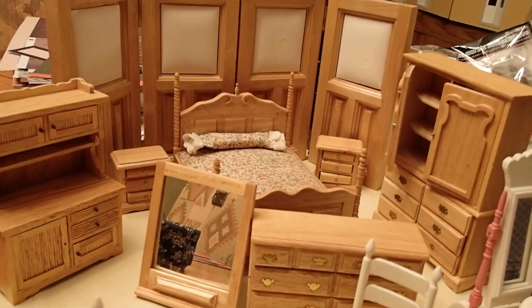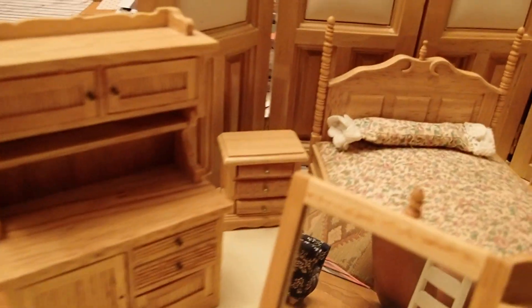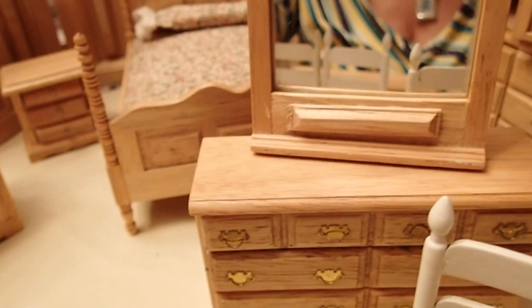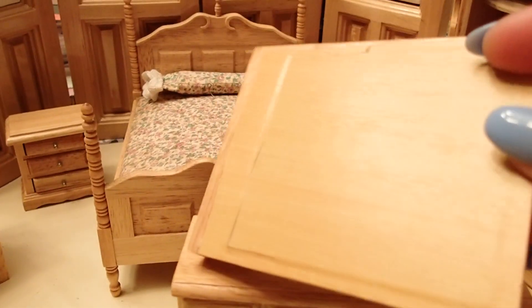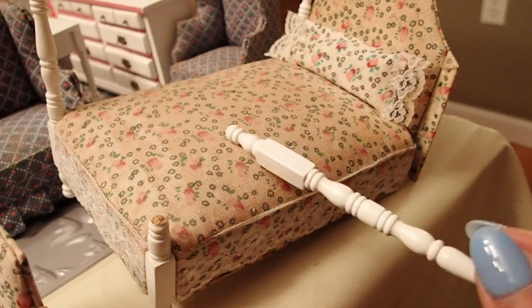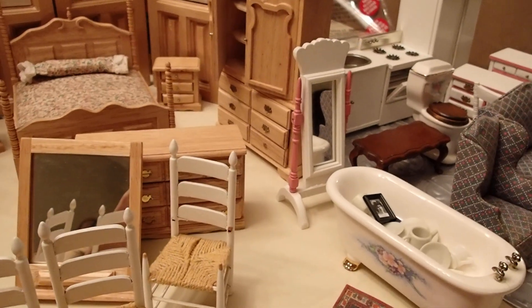Luckily, the lady said she did have some and that she was planning to put them on eBay, but if I was interested she would bring them out. So she went into her house and came back with a whole box full of all these pieces you see here. This beautiful bed doesn't even have a scrape — look at that. This mirror here belongs right here. These pieces are in great shape. She was going to sell them on eBay, but she started pointing out that some were broken, like this piece that belongs to the bed, which is in bad shape.